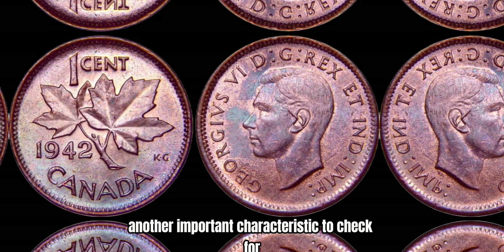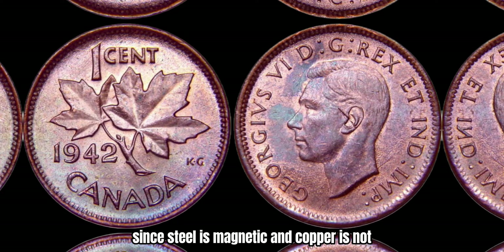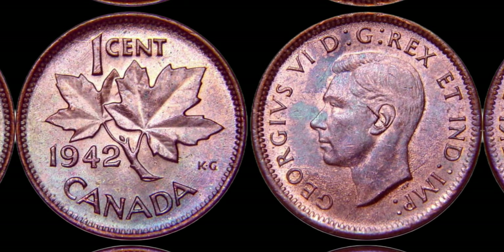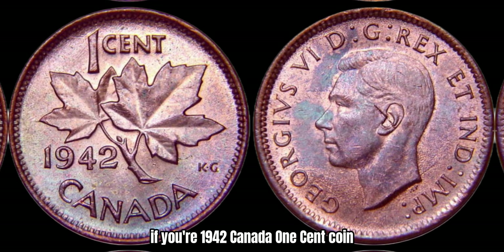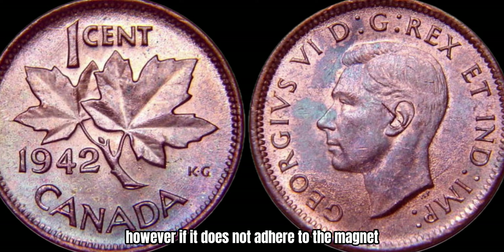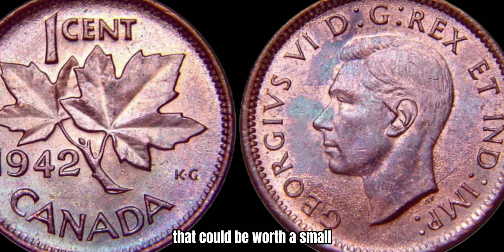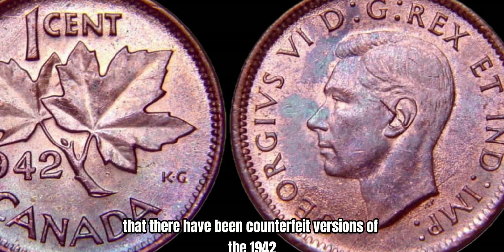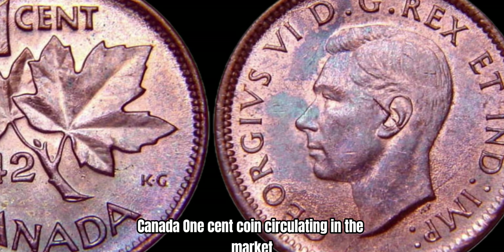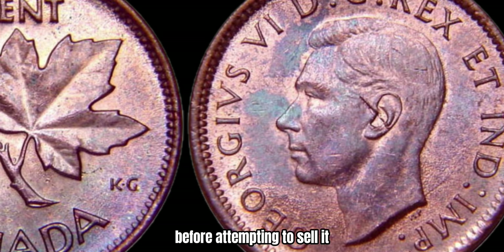Another important characteristic to check for is the magnetic properties of the coin. Since steel is magnetic and copper is not, you can use a magnet to test if your coin is attracted to it. If your 1942 Canada 1-cent coin sticks to the magnet, then it is made of steel. However, if it does not adhere to the magnet, then it is likely a rare copper version that could be worth a small fortune. It's important to note that there have been counterfeit versions of the 1942 Canada 1-cent coin circulating in the market, so it's essential to have your coin authenticated by a reputable coin grading service before attempting to sell it.